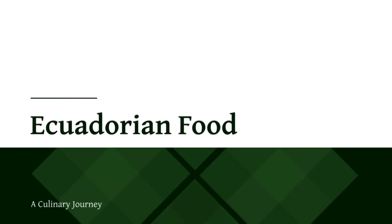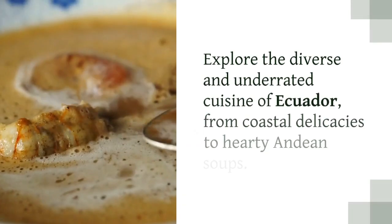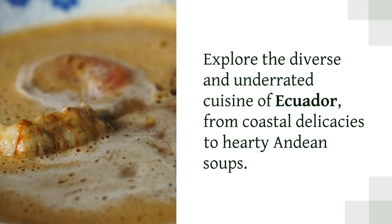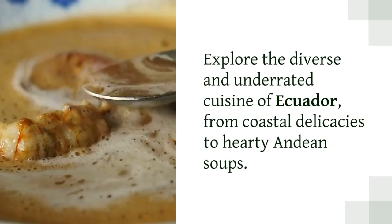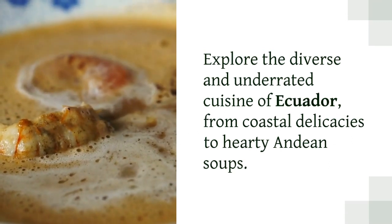Ecuadorian food: a culinary journey. Explore the diverse and underrated cuisine of Ecuador, from coastal delicacies to hearty Andean soups.